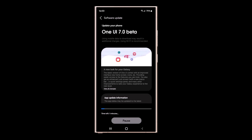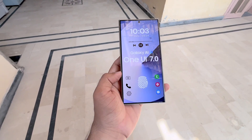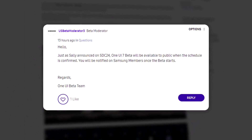Samsung plans to launch its beta program for OneUI 7 by the end of this year. The program is anticipated to be brief and include only a limited number of models. Recently, a moderator from the US community confirmed that the beta program will also be available to the public.